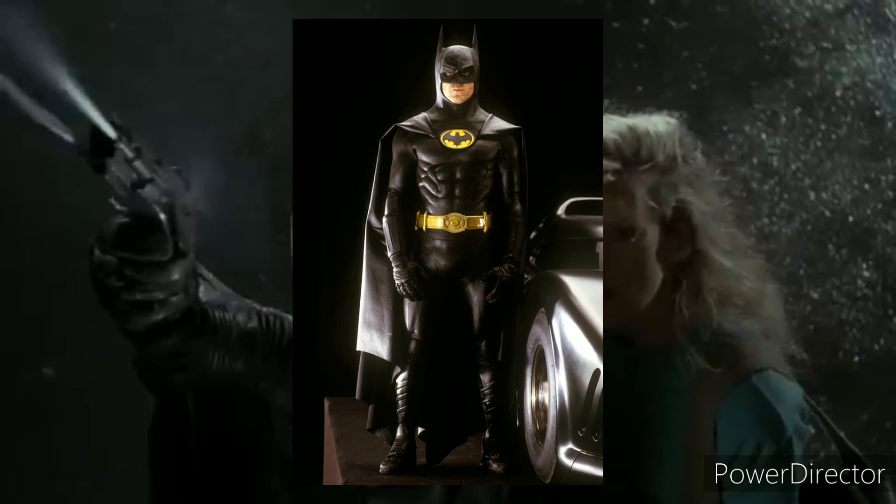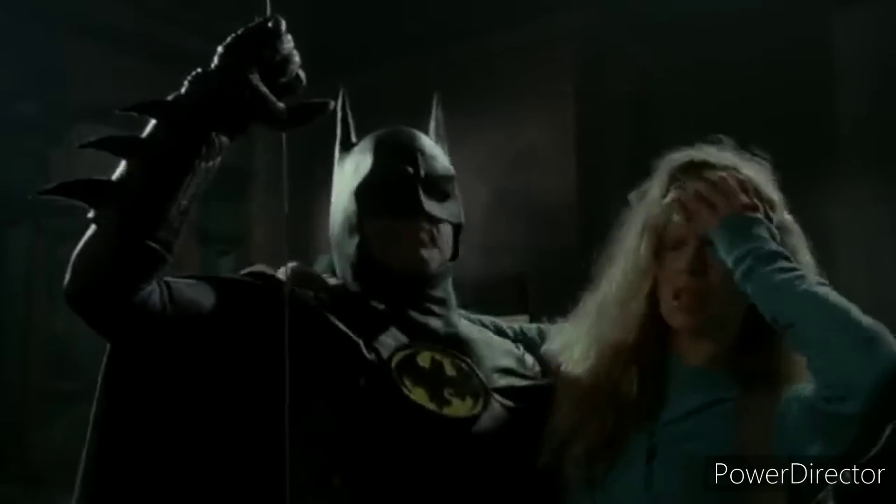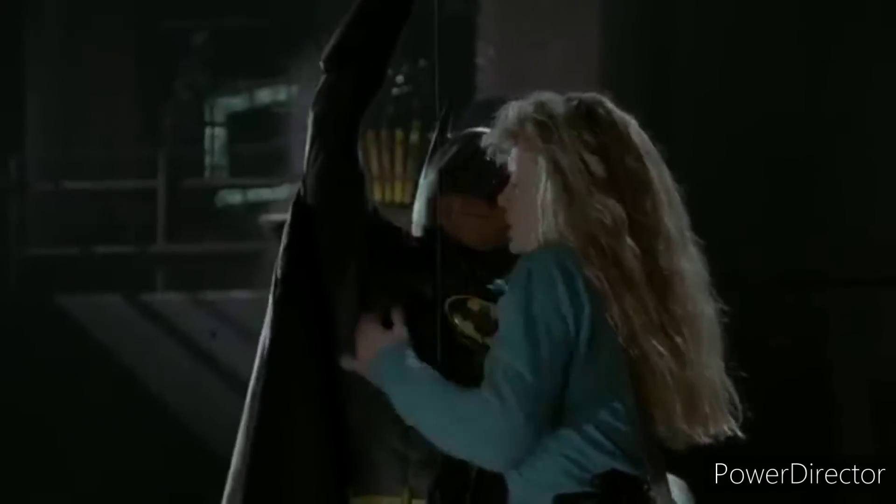Number two: Batman '89. This was the first ever Batman rebooted film to become dark, and everyone absolutely loved it. The comic book accurate suit was fantastic, even Jack Nicholson's Joker was freaking awesome. Please don't screw it up in the Flash film. Other than that, this suit very much freaking rocks.